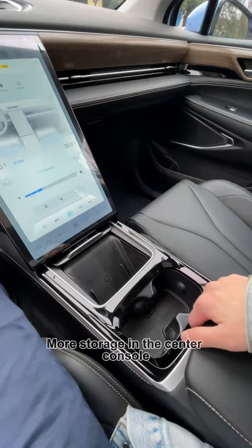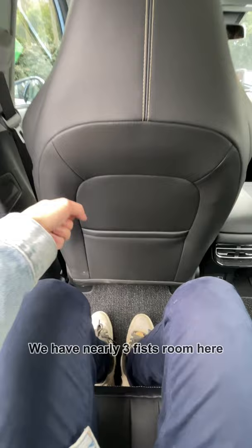Very comfortable NAPA leather seats. Check the back seats — nearly 2.8-meter wheelbase. We have nearly 3 feet of legroom here. That's very decent space.